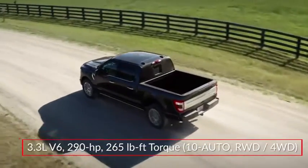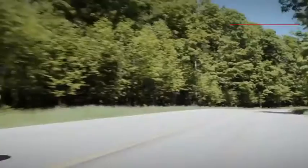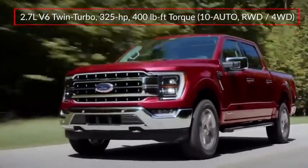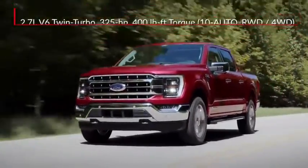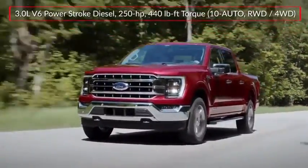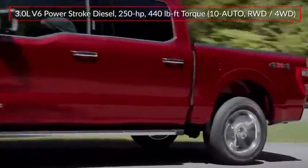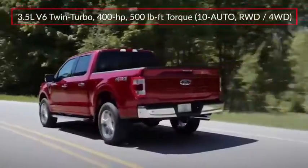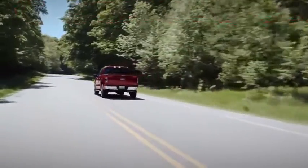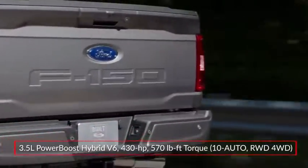Performance choices for the F-150 start with a 290-horsepower 3.3-liter V6. Optional engines include a 325-horsepower twin-turbocharged 2.7-liter EcoBoost V6, a 400-horsepower 5-liter V8, and an available 3-liter Power Stroke turbo-diesel V6 that produces a respectable 440 pound-feet of torque.